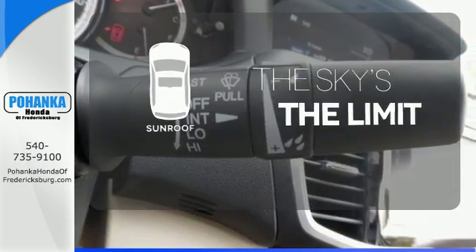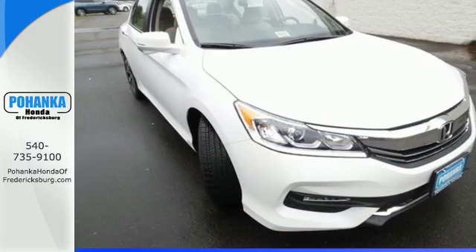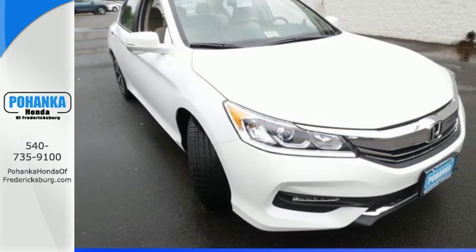Get your daily vitamin D by opening up the sunroof. Surprising luxury and sensibility for every day. Take this Accord for a test drive.